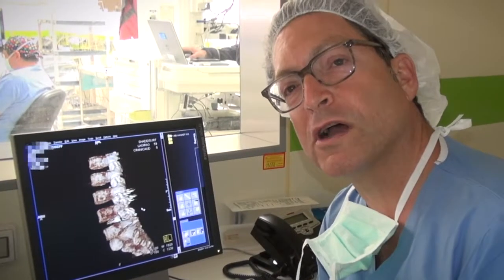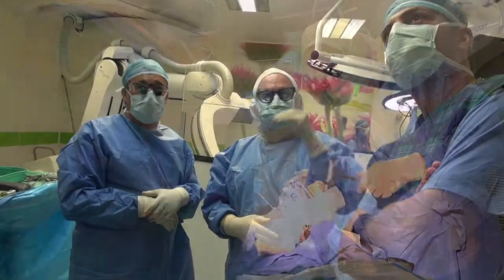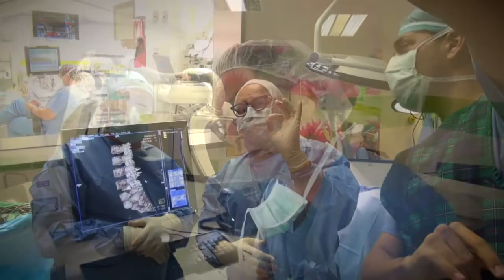In Hadassah, it was the first time that these robotic technologies were used together. In the world, people are interested in this combination, and some centers around the world are adopting this hookup technology.